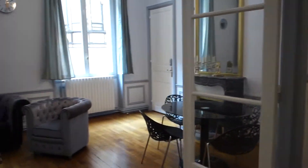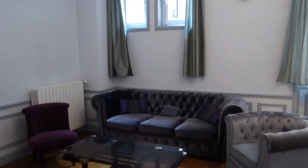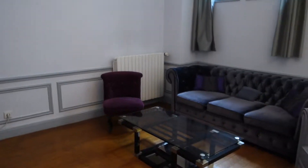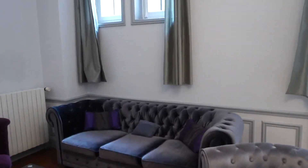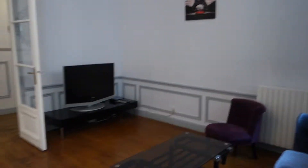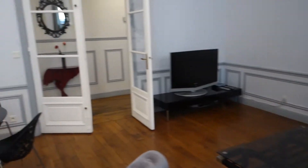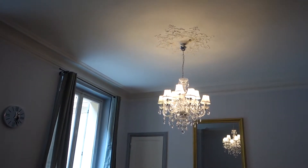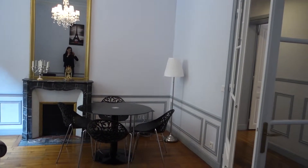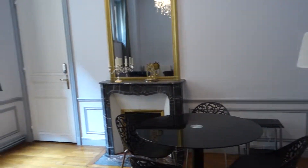We're going to start from the left, where's the living room — with a TV corner. There's a comfortable sofa with two armchairs and a little table. The TV is over there and there's a heating unit. Two windows, and obviously a Parisian-like ceiling with an old fireplace. A table for four people and a lamp.